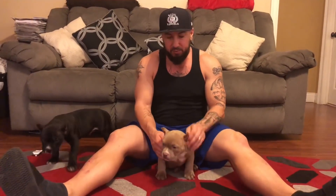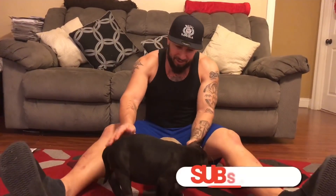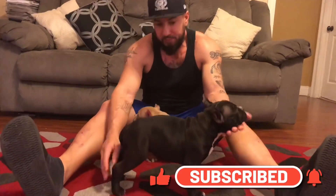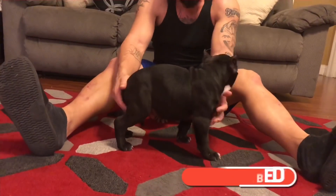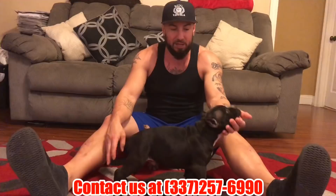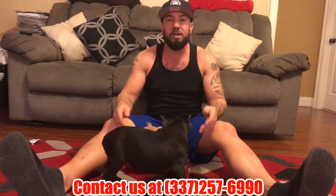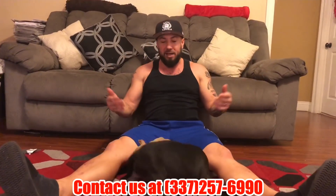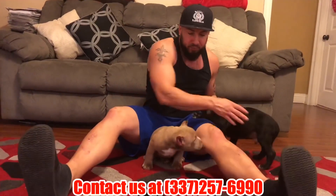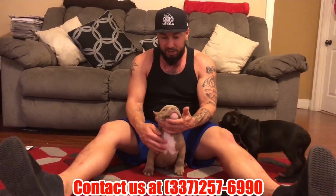What's happening everybody, welcome to the Royal Kennels YouTube channel. Today in this video I got two of the Bushwick and Oreo puppies. Get off of his ear buddy, come on. We got two of the puppies and we're showing them in a different light, a different element so you can see. I'm gonna move this guy out of the way and show y'all John B.